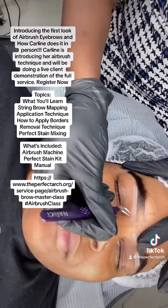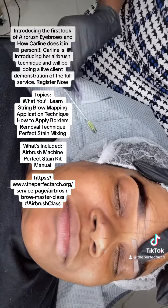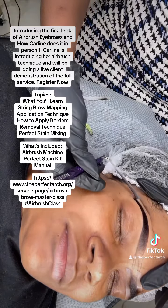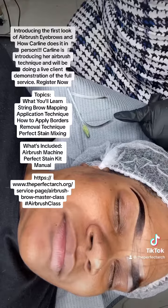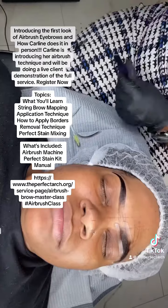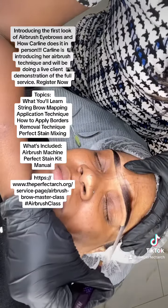This service literally took me 15 minutes to do, and the saturation level was crazy using the perfect stain. The stain was there, the saturation was there, the crispiness was there — it was just there, okay, honey?